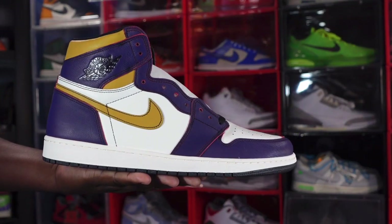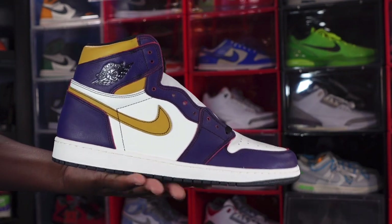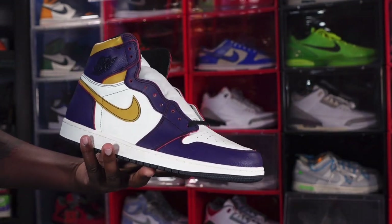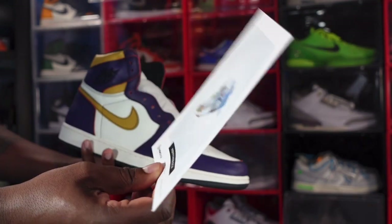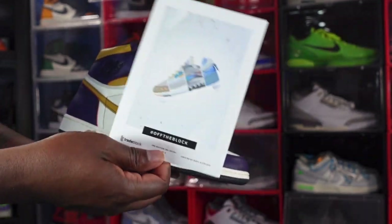Without further ado, let's get into the shoe. We have the Air Jordan Retro One SB, LA to Chicago. I got these on Trade Block, and they do come with your verification card to let you know that you received an authentic pair of kicks, making it fair to both parties involved.